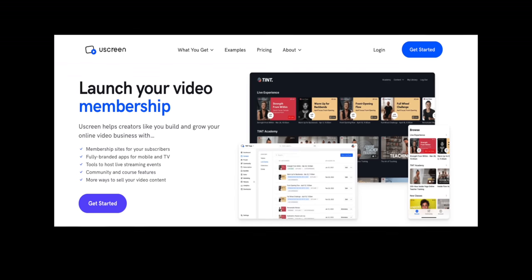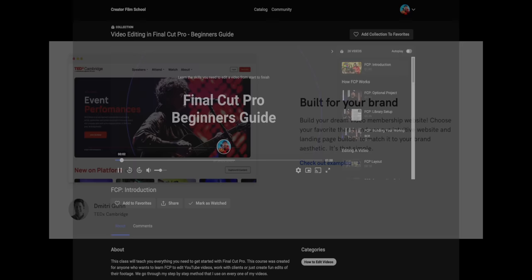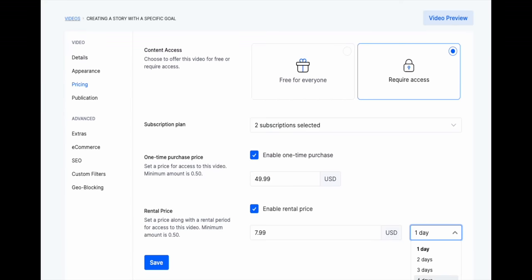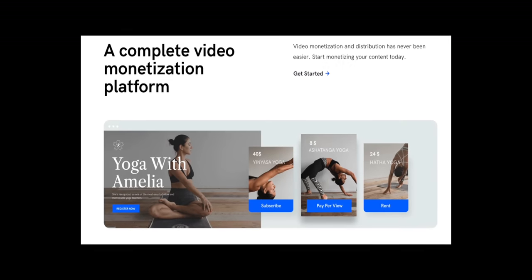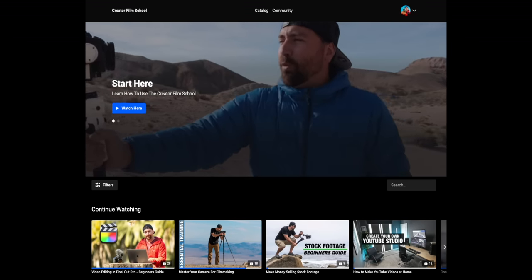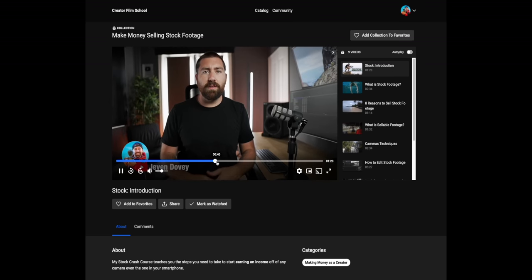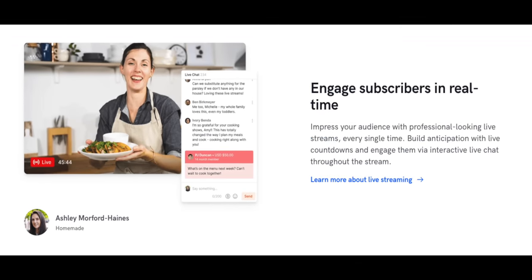Uscreen makes it super easy to build a platform to house all of your courses, or even just a single course, and make it available to purchase, rent, or put into a membership. It's basically an all-in-one platform that gives you the ability to build a business as a creator. If you want to build a membership, you can produce your own Netflix-style catalog for the content you're producing, and you also have access to building your own community, doing live streaming within the platform.